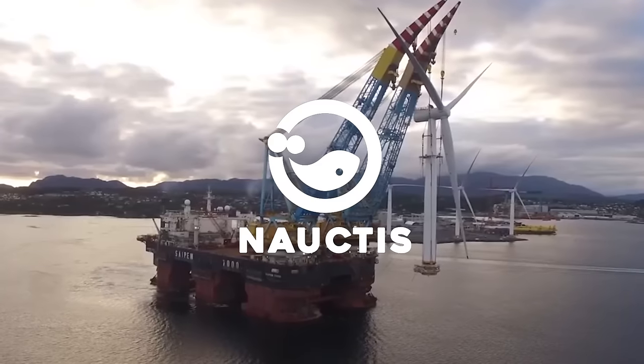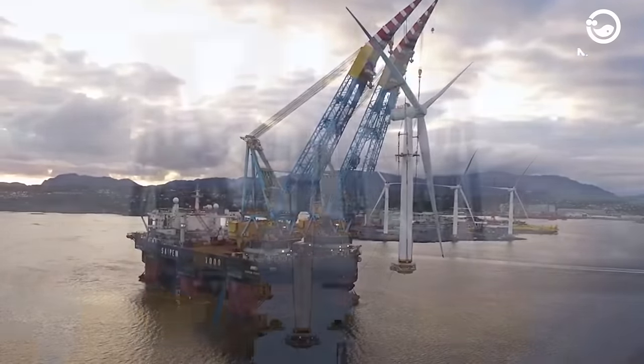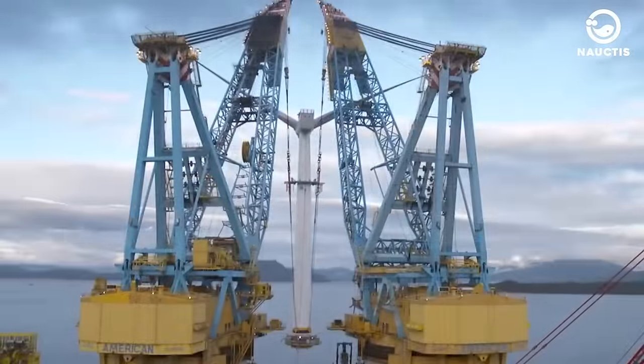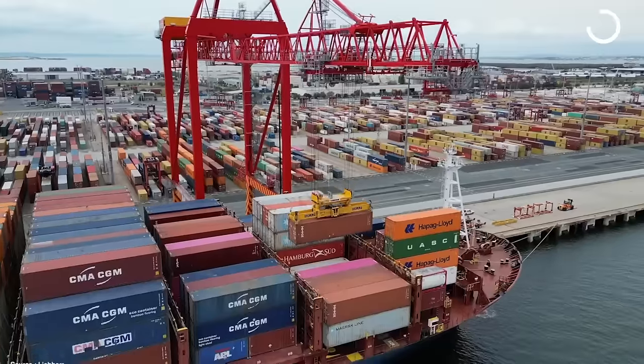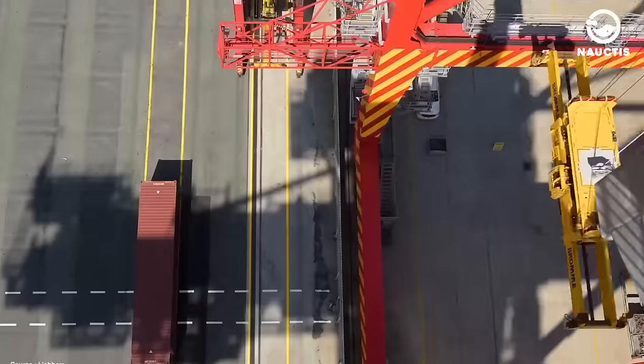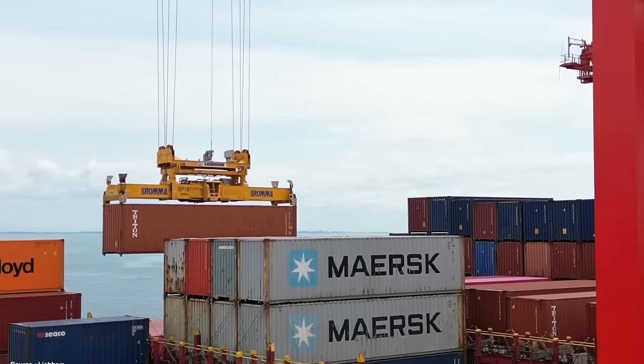Hey there! Welcome back to the Noctis on YouTube. If you've ever visited a port, you're probably familiar with the towering iron structures called cranes. Cranes, also known as hoists, are machines consisting of levers and pulleys designed to lift heavy loads.